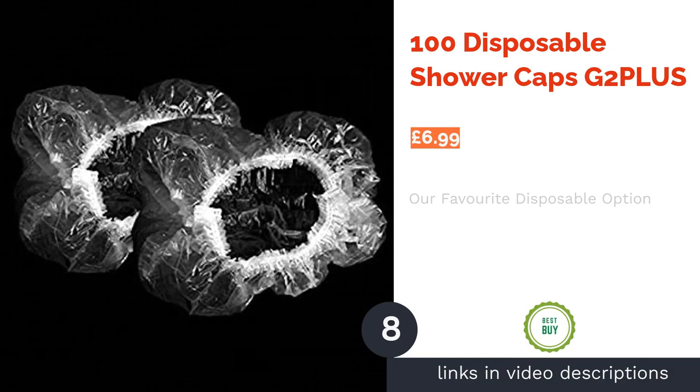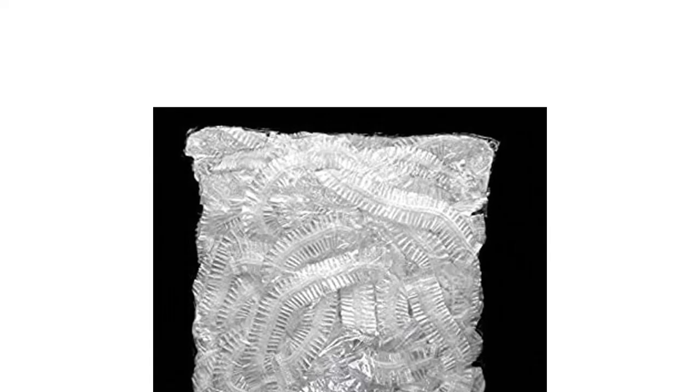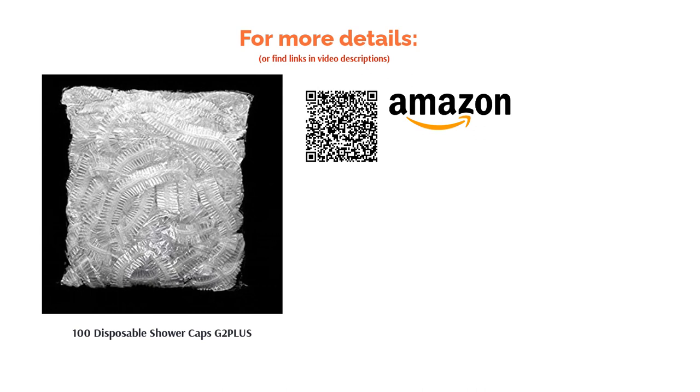The next product is the 100 Disposable Shower Caps by G2 Plus, our top pick when it comes to disposable shower caps. Although they have largely the same characteristics as the other options lower on the list, there is one thing that sets this pack of 100 caps apart. If you're looking for a reliable bulk pack, you can't go wrong. The company that produces these shower caps has over 1,000 positive reviews, and from our experience, if you can gain that amount of indisputable feedback, you've got to be on to a winner.